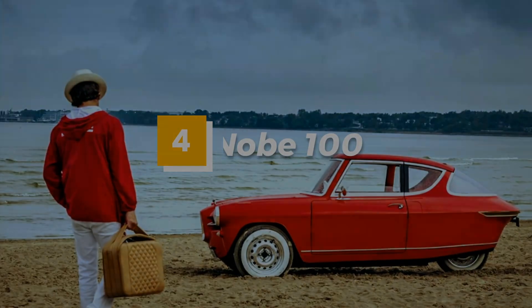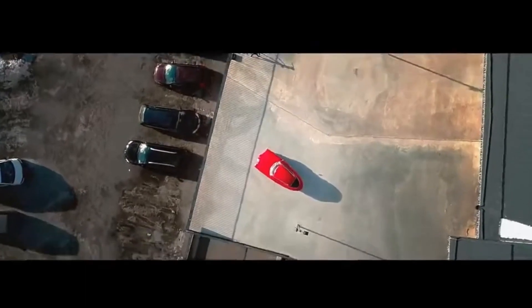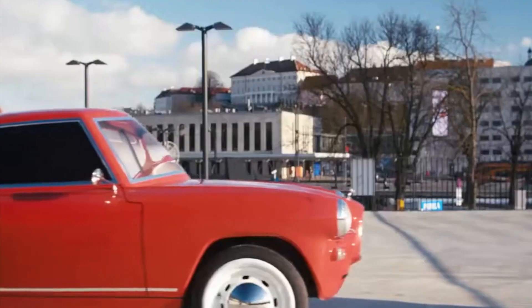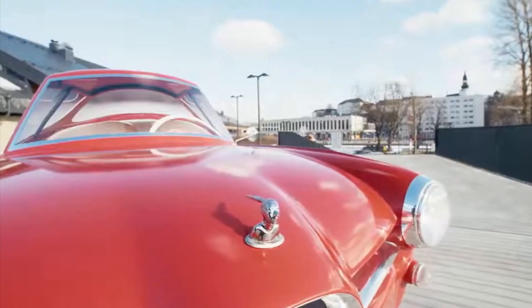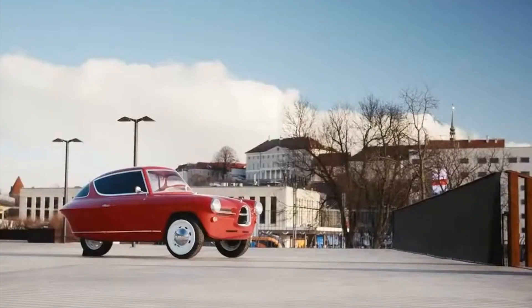Number 4: Nob 100. The Nob 100 is a charming electric car that hails from Estonia. This unique vehicle is designed to be both eco-friendly and stylish, with its retro-inspired design and compact size. Despite its small stature, the Nob 100 is packed with features and boasts an impressive range of up to 220 kilometers on a single charge.